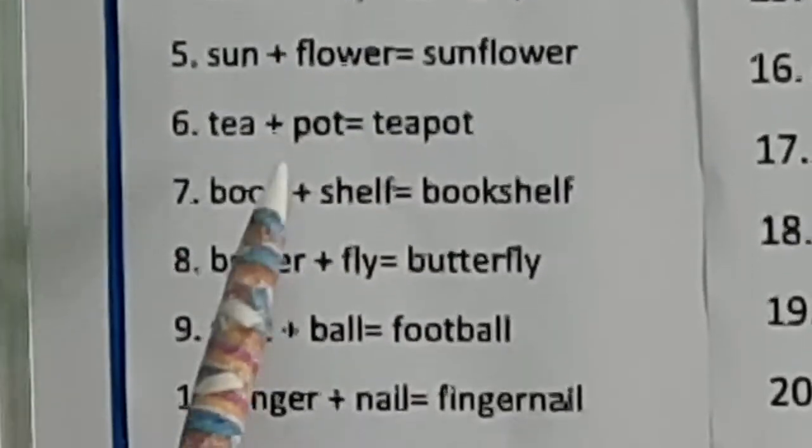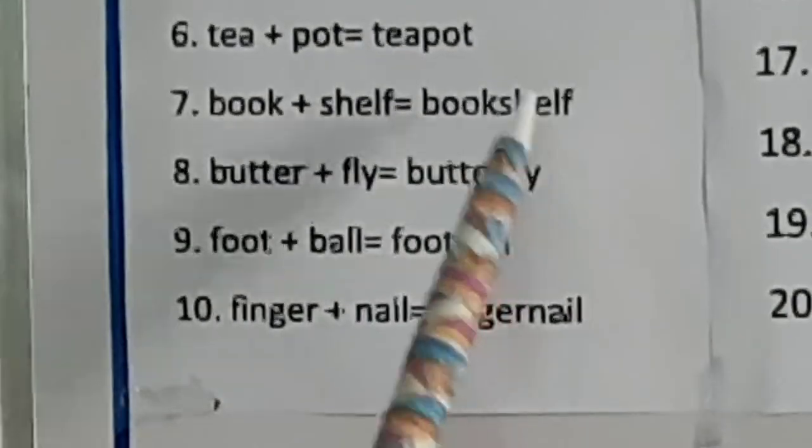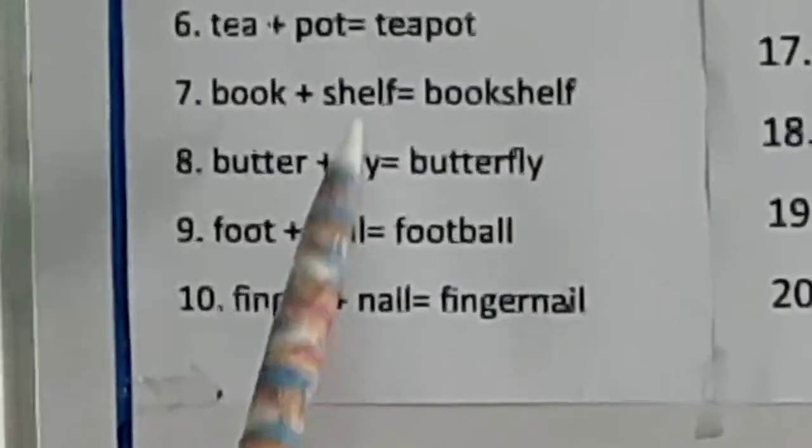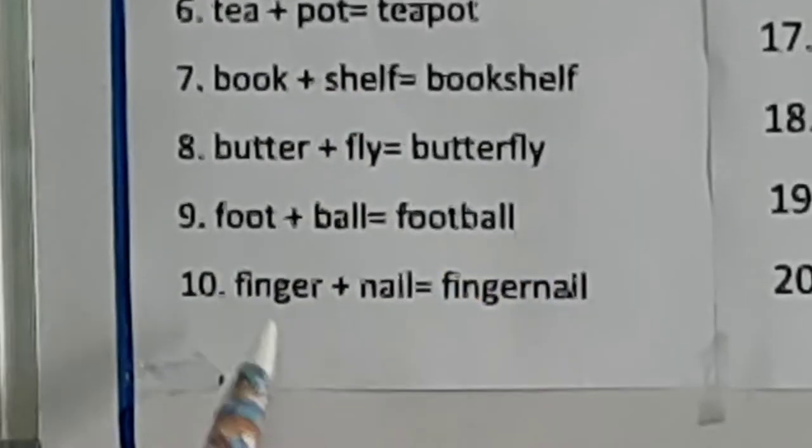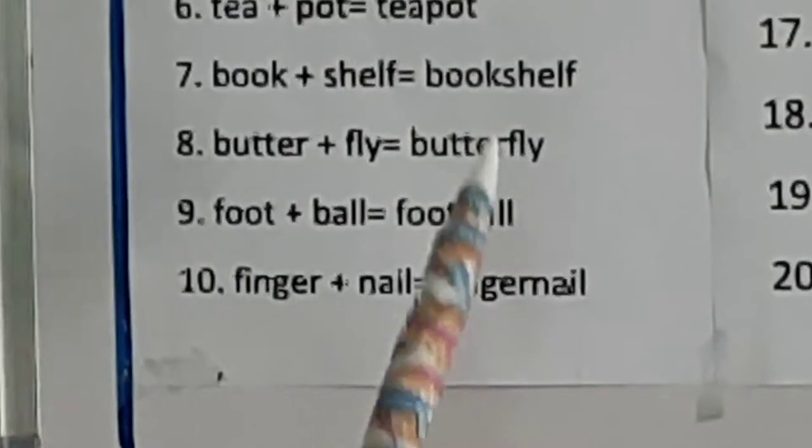Tea plus pot: teapot. Book plus shelf: bookshelf. Butter plus fly: butterfly. Foot plus ball: football. Finger plus nail: fingernail.